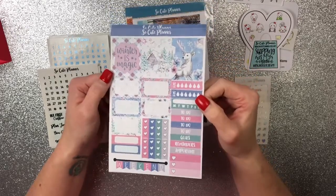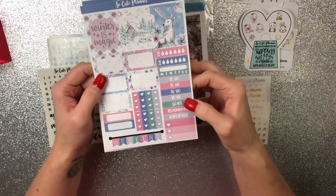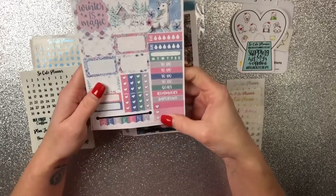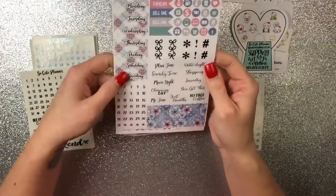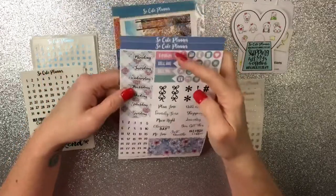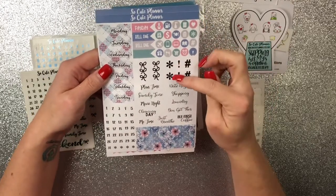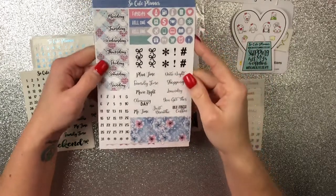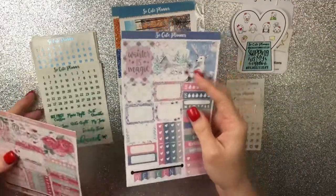Here are your full boxes, and it says Winter is Magic, and half boxes. Some water trackers, habit trackers, to-dos, goals, reminders, important. Three heart check flag, weekend banner, three heart boxes, quarter boxes, half boxes, days of the week, some washi strips, your large washi strips are down here. Payday bill due, your date dots, bow, icons, asterisk, exclamation, hashtags, and then some scripts. So you get a lot in her little PP Weeks kits.